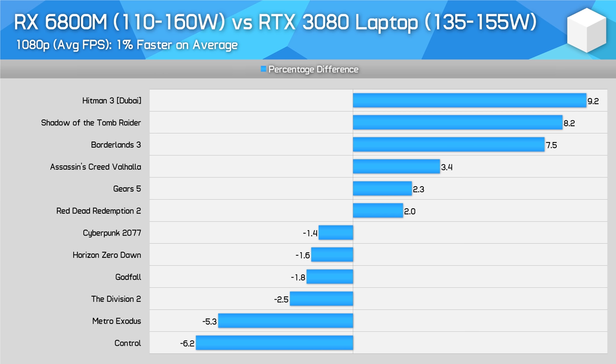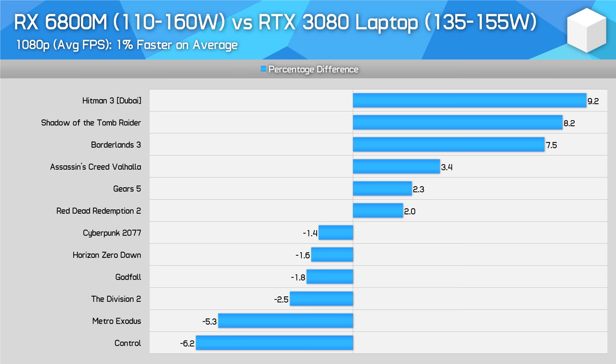Here are some head-to-head comparisons featuring the rest of the titles we benchmarked. At 1080p we're using a smaller subset of 12 titles to avoid games that are heavily CPU-limited at this resolution. Compared to the RTX 3080 laptop GPU running at 135 to 155 watts, whether you go AMD or Nvidia you'll be getting basically the same performance on average. It should be noted there is a small CPU difference here, as we're comparing 5900HX results with the 6800M to 10980HK results with the RTX 3080.